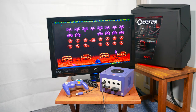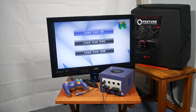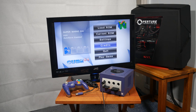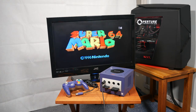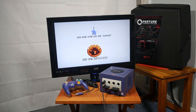Moving on to an emulator which I have much more experience with is this Nintendo 64 emulator called Cube64. Just like the NES and SNES emulators, this emulator was also on the Wii, called Wii64. I didn't play this one very much on the old Wii, but the times I did play it I had a pretty good experience. But Cube64 on the GameCube doesn't run as well as Wii64 on the Wii.